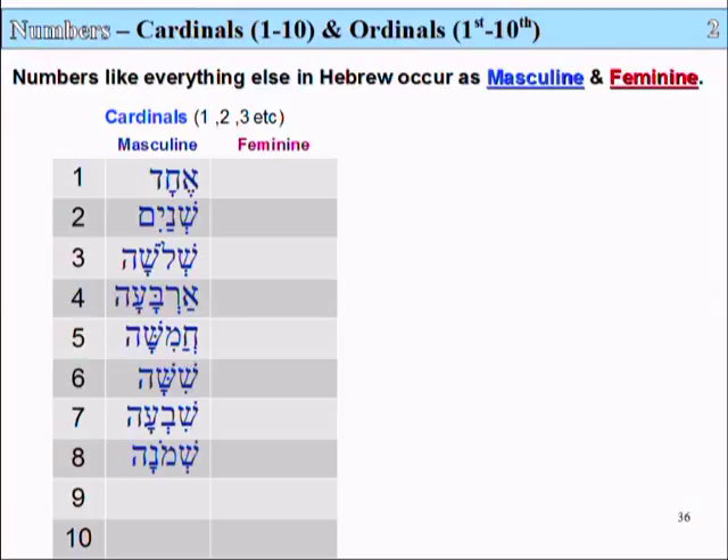The number 8 in Hebrew is called Shmona — Shin, Mem, Nun, Hay. And the number 9 is called Tesha — Tav, Shin, Ayin, Hay.